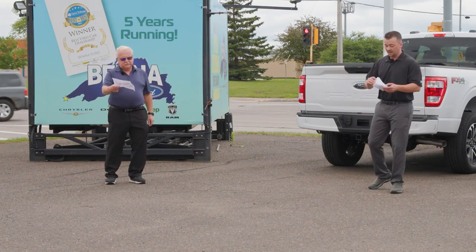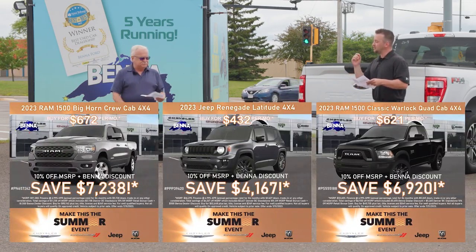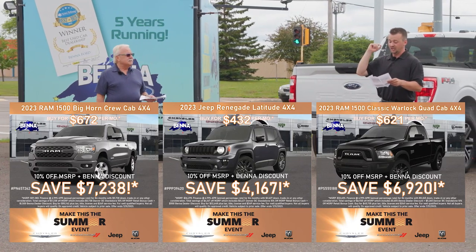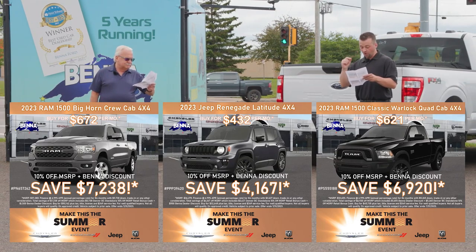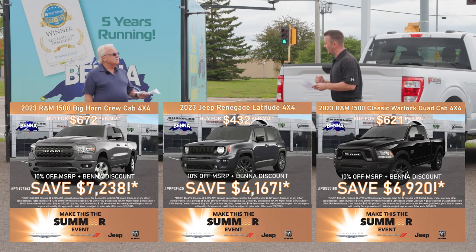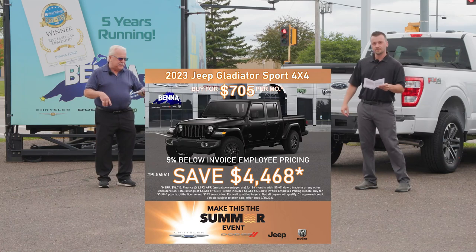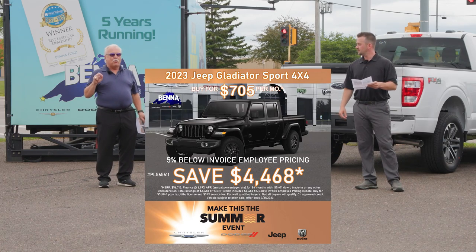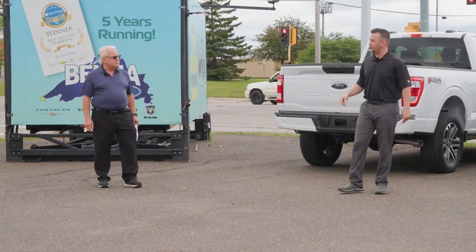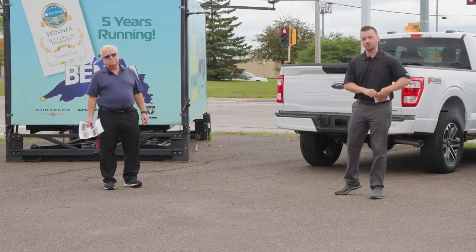On the Jeep, Ram, Chrysler side of things — up to 10% off MSRP on select Ram Bighorns, Jeep Renegade Latitudes, and also the Warlocks. $6,920 discount on a Ram Warlock. And they came out with 5% below MSRP on our Gladiator Sports right here in stock. And as always, whether it's on the Ram or the Ford side, we're always known as the home of the 20-year, 200,000-mile powertrain warranty included.